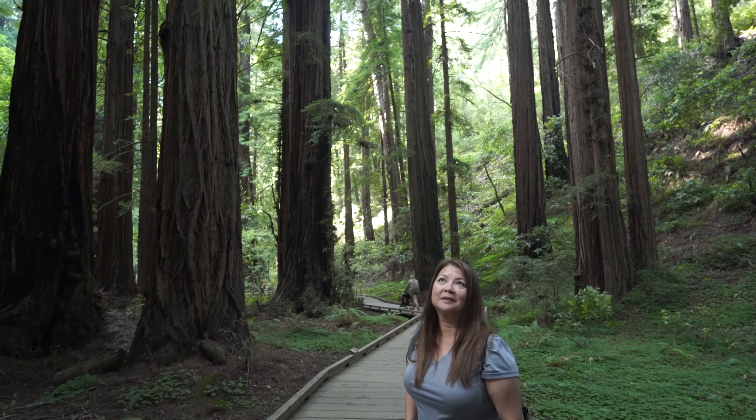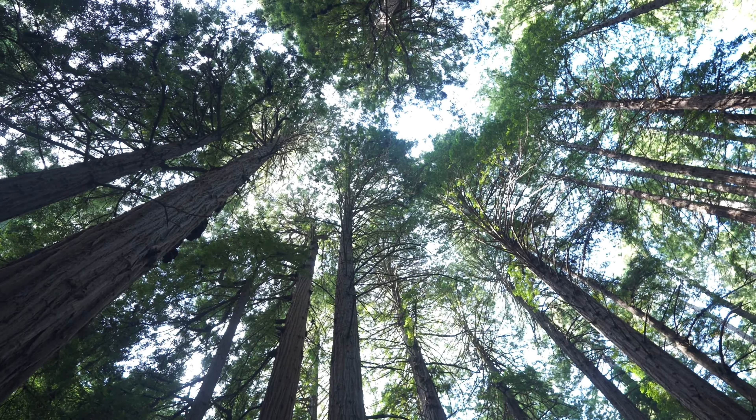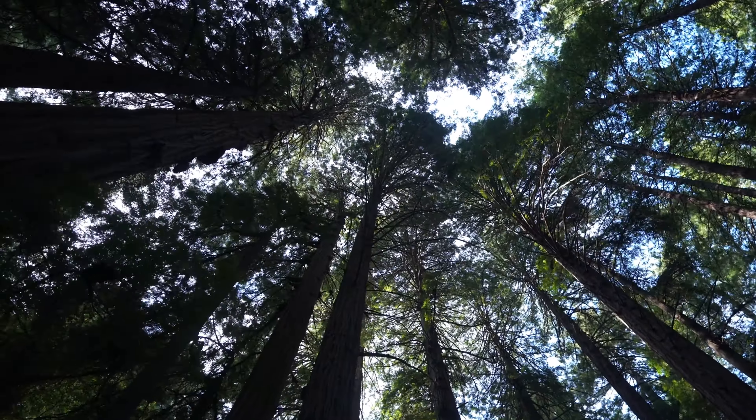These trees are freakin' tall. How tall are they? That's like 200-300 feet tall. I would say that's probably a 200-foot tall tree.